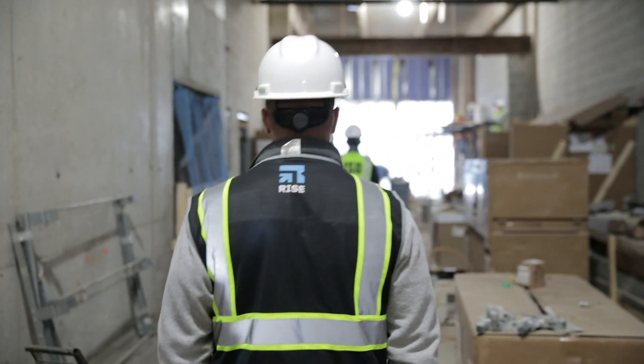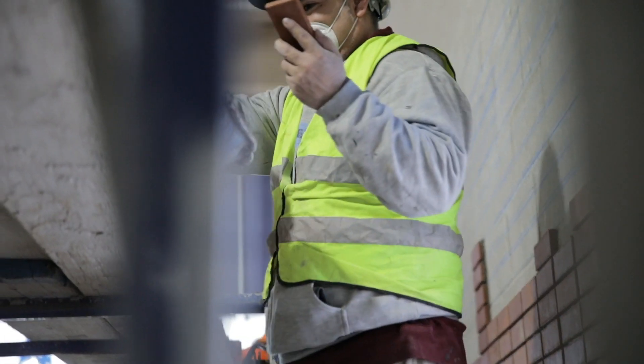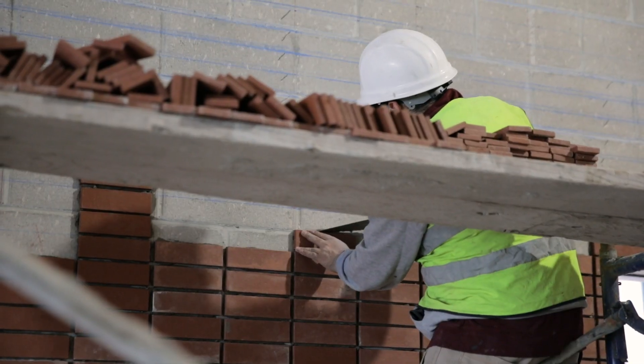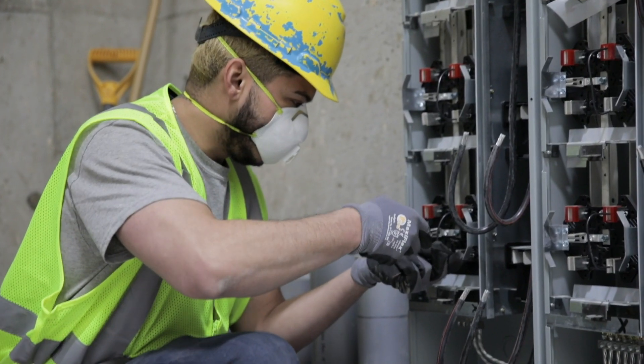How are you scheduling your trades — whether it's electrical, plumbing, laborers? We're going to stagger them. I have tile guys on five, I have wood flooring guys on two. Make sure the guys aren't elbow to elbow, and make sure that all the trades understand the protocol.